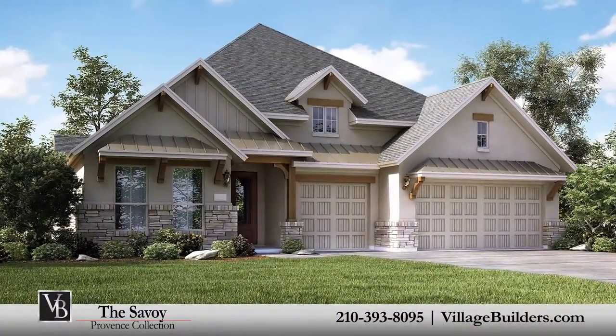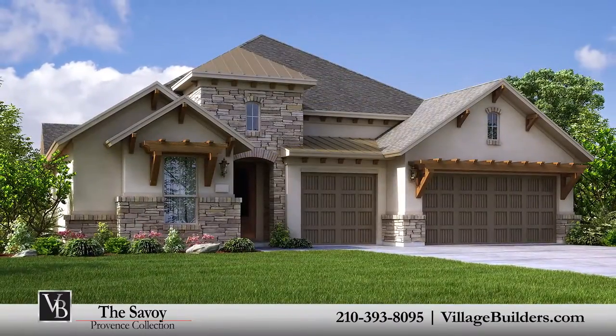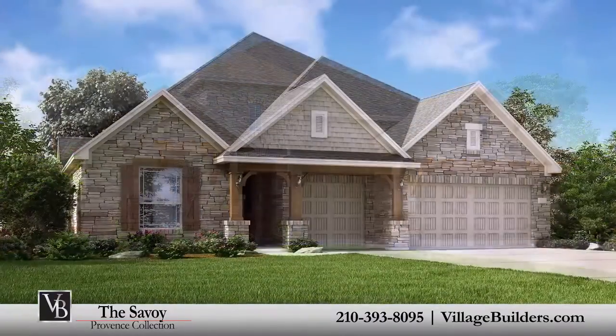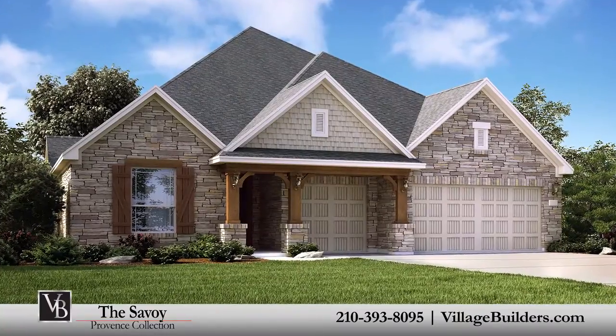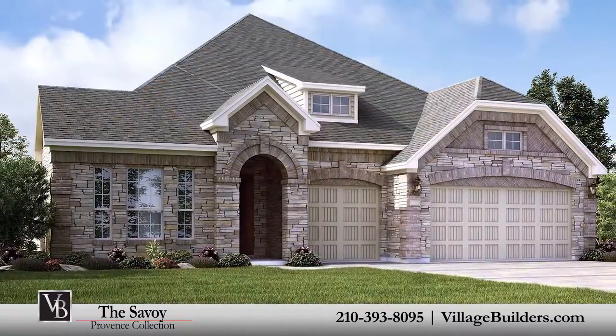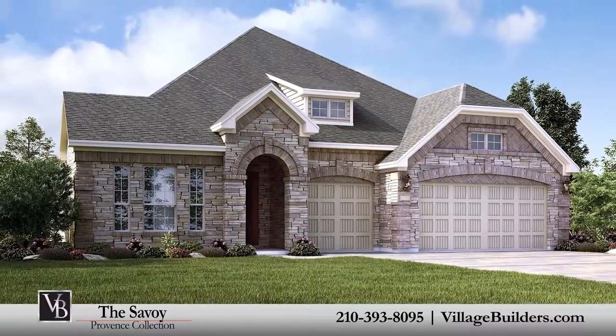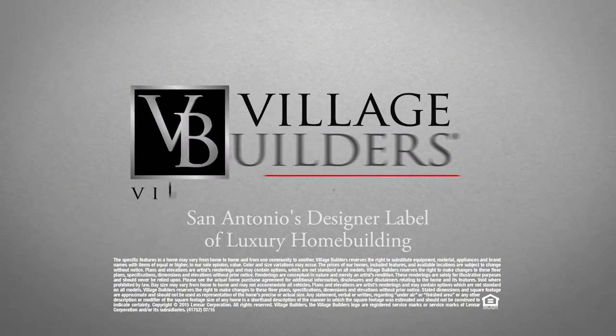Over the years, Village Builders has established invaluable relationships with some of the most celebrated providers of luxury home features and upgrades. Our designs include power smart homes which are equipped with energy efficient technology. For more information on this amazing new home or for directions to any of our Village Builders San Antonio communities, visit VillageBuilders.com.